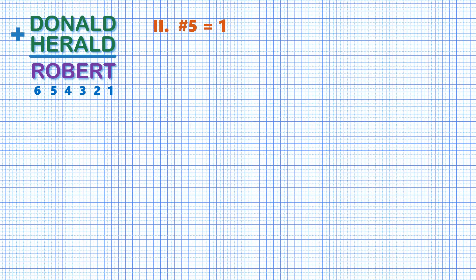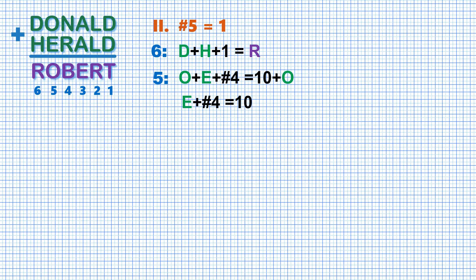Case 2: where we assume a carry from column 5. Forget all the results — none of the letters is known and previous assumptions are no longer valid. Now we have plus 1 extra for column 6. And for column 5, we have O plus E plus carry from column 4 equals 10 plus O. Again, letter O appears at both sides of the equation. We drop it and get E plus carry from column 4 equals 10. We see that if carry 4 is 0, then E is 10, which is impossible. Therefore the carry from column 4 must be 1, and E is 9.